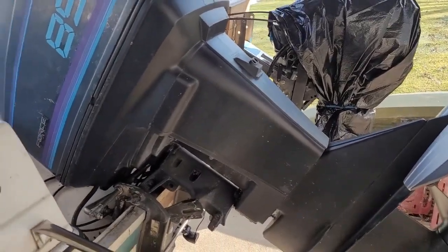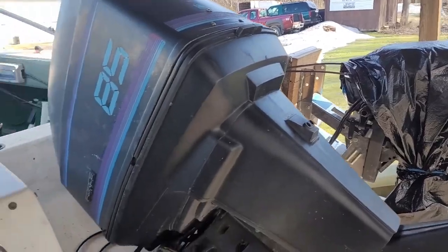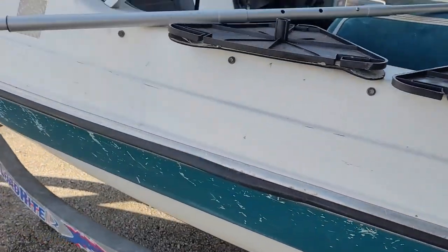There's the 85 horse — we're going to replace that with the 115 that you just saw. Kicker motor's under there too. She's a beaut.